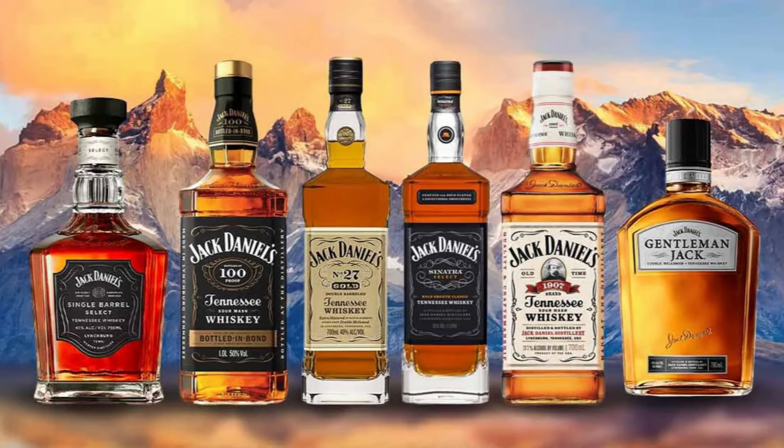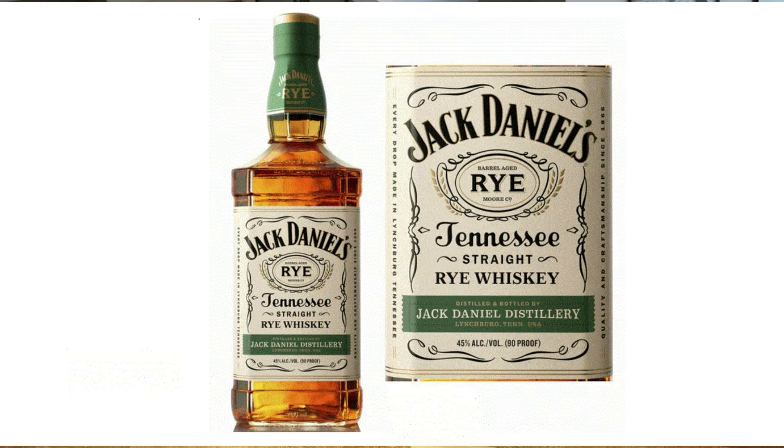The number of rye whiskies and the popularity of rye whiskies has expanded dramatically in the last 30 years. And in fact, Jack Daniels, noted for its Tennessee whiskey, is now producing a rye whiskey. And we have three of the versions of it right here.